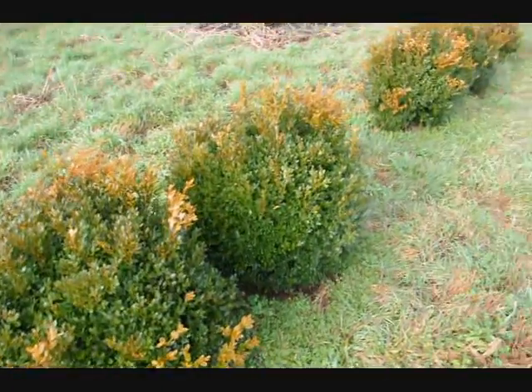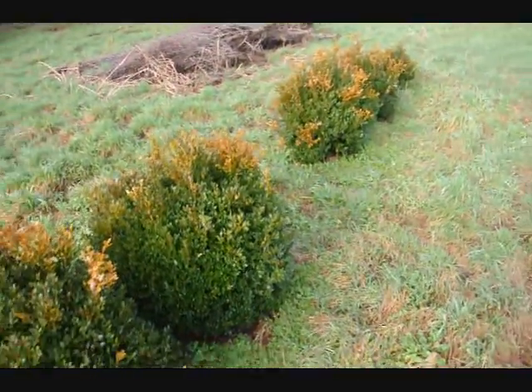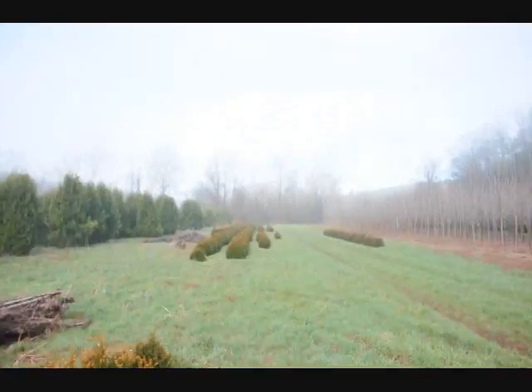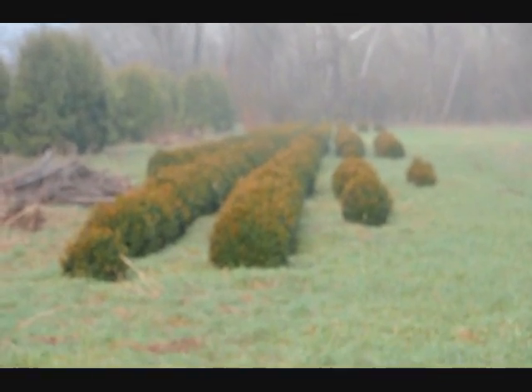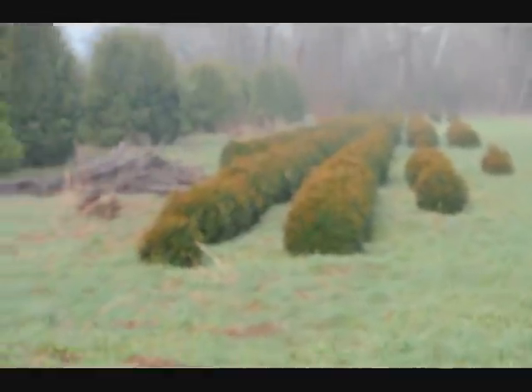These are green velvet boxwoods. These are about 36 inches. You can see down there we have quite a few more of them. Give us a call at 215-651-8329.